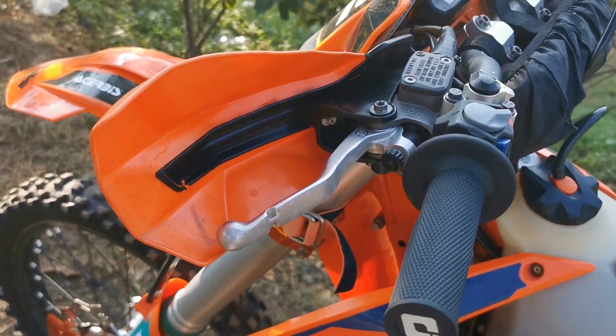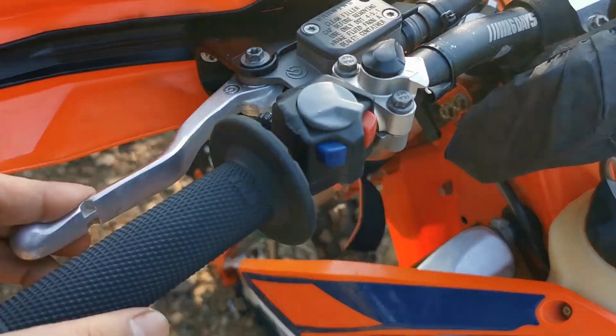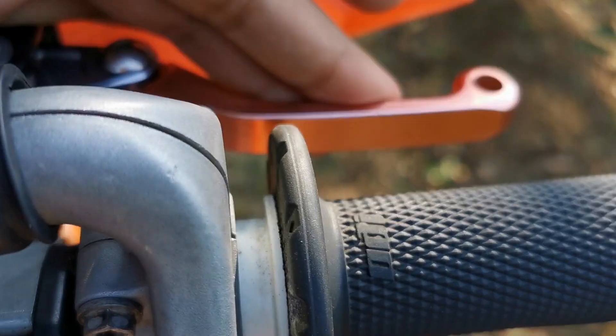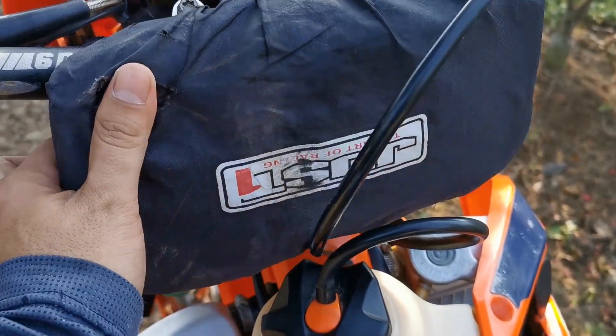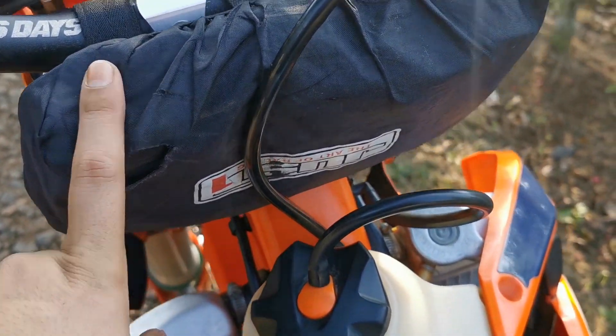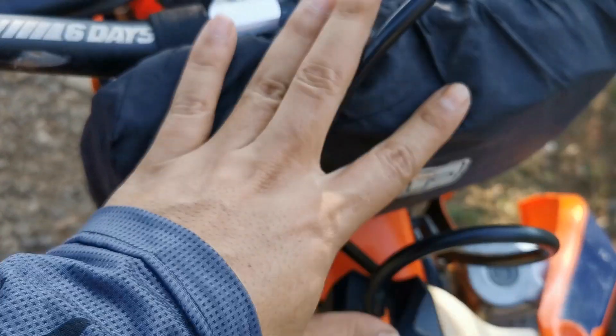Untuk brake lever, ini yang kopling — clutch lever — dia masih original. Nah untuk yang kanan, ini remnya sudah pakai yang CNC. Satu lagi dari motor trail: tas setang ini penting banget. Fungsinya bisa untuk bawa handphone, baterai GoPro, charger, rokok, coklat, atau apa aja. Ini buat cadangan top banget di sini.